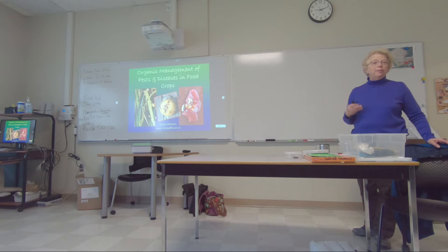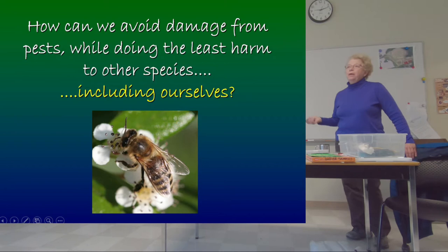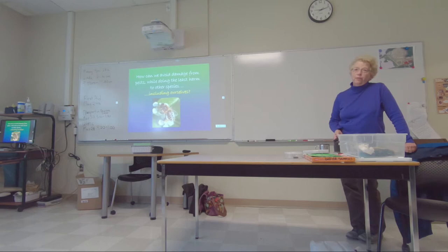I wasn't quite sure what kind of pests you're going to run into, but I figured they're probably about the same as all of us run into. First I'm going to talk about the principles of integrated pest management, because the point of managing pests is we need to avoid damage from the pests, but we want to do the least harm to anything else — including us, our kids, the bees, etc.